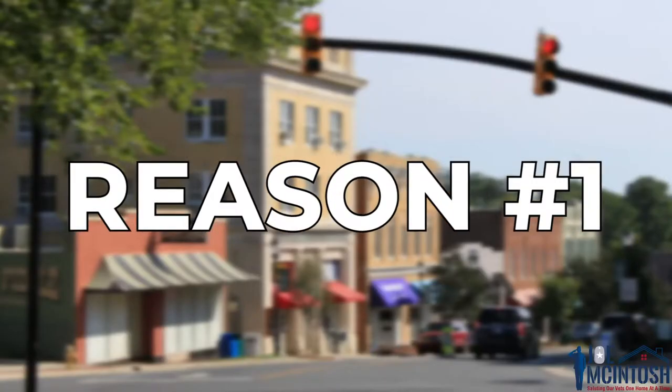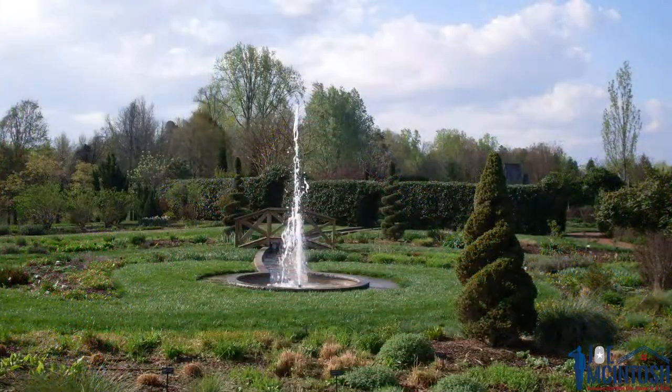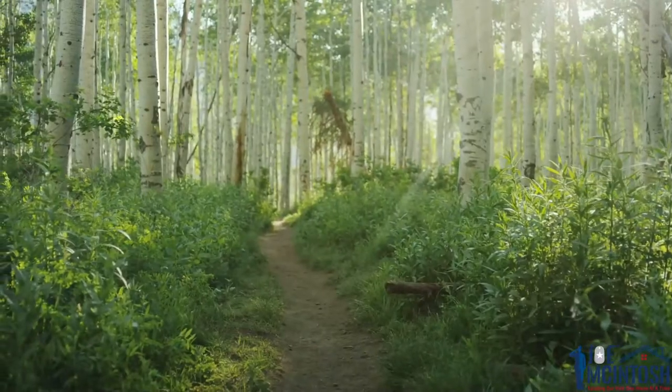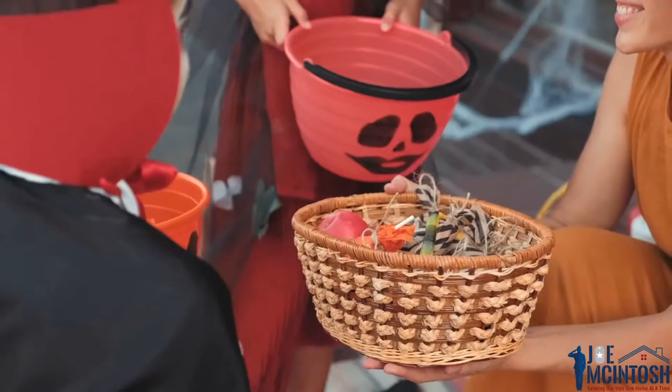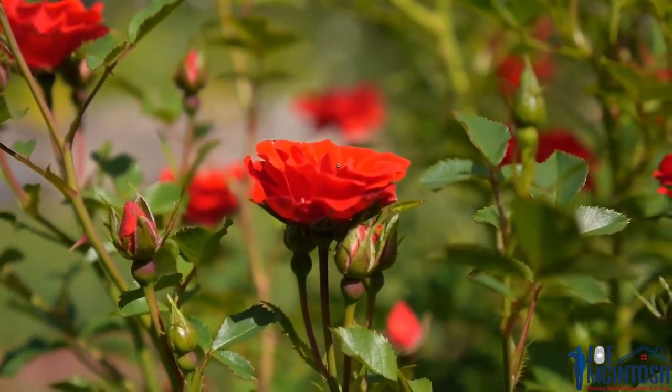The second reason people really love living here is going to be the parks and recreation and the community. One of those places is going to be the Stowe Botanical Garden. Stowe Botanical Garden is 380 acres and it borders the northern end of Lake Wiley right there in North Carolina. It's really beautiful. You've got trails, you've got flowers, they do Boo Fest, and they do fun stuff for each season. I'm not really someone to get wild about roses, but this place is really incredible.